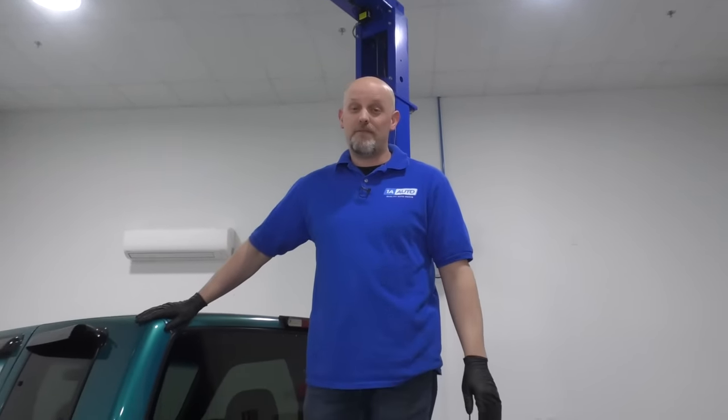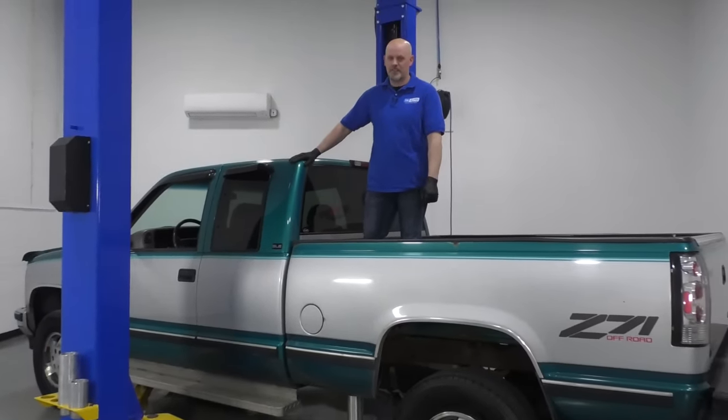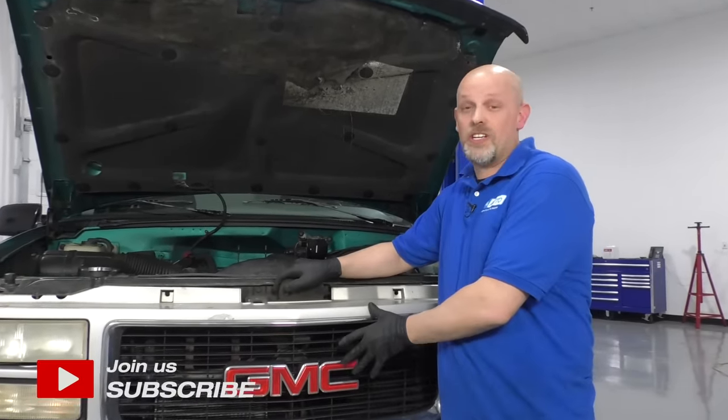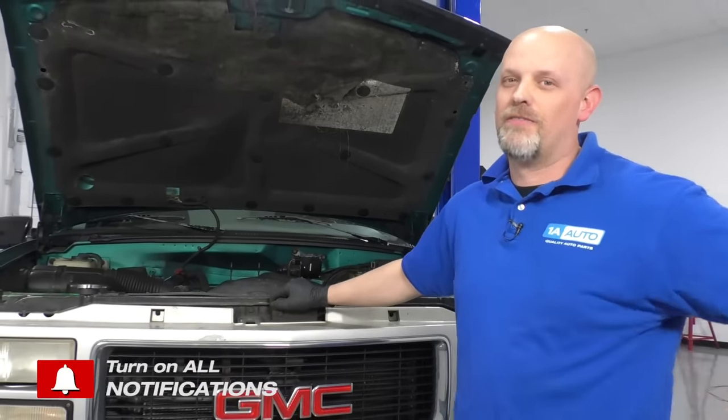In this video, we're going to be going over the top five problems in a fourth generation GMC Chevy pickup truck. I just want to emphasize there's nothing wrong with owning one of these, the GMC or the Chevy version. These are just the top five problems that we have found.